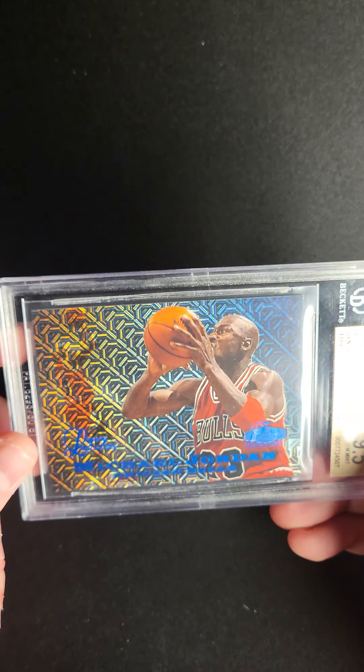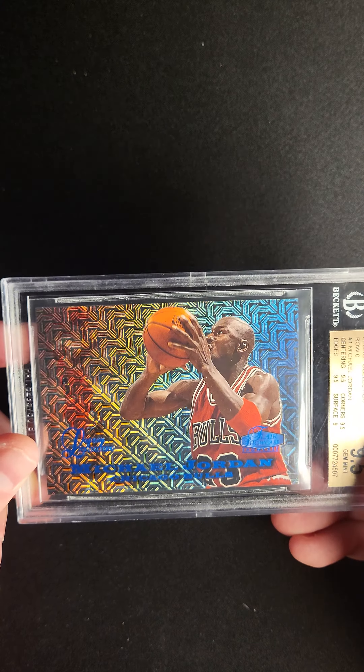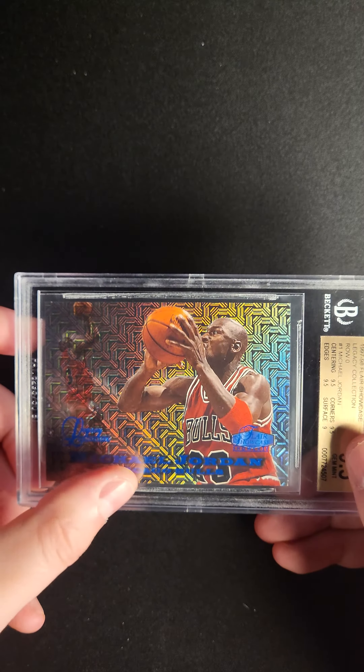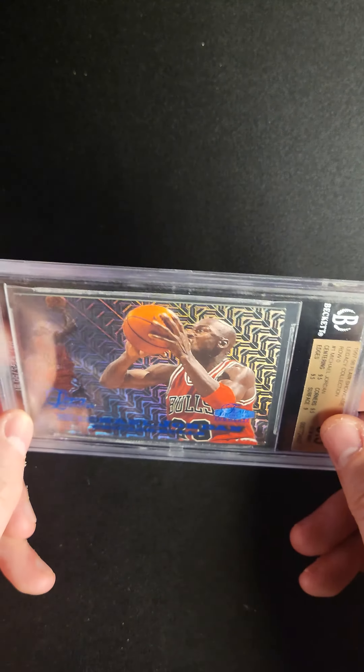It's one of those cards that you get in hand and tilt side to side. Again, one of the really amazingly detailed cards from the 90s. You see Jordan rising up on this side, the main image here, that breathtaking design in the background. Really a gorgeous card.